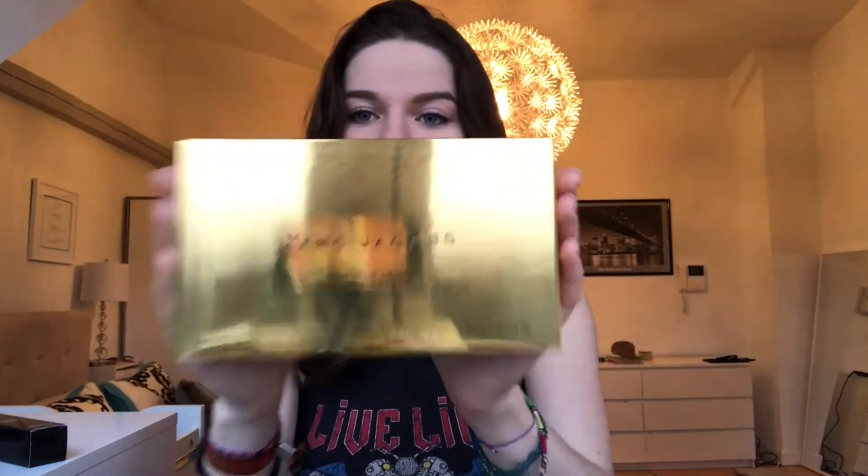And then last from Sephora but certainly not least, I got this Marc Jacobs full face palette called the Object of Desire Face and Eye Palette.